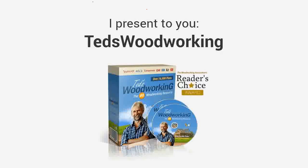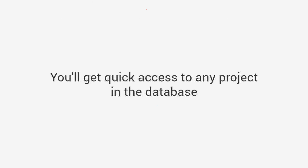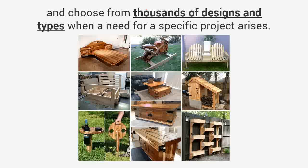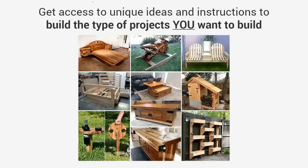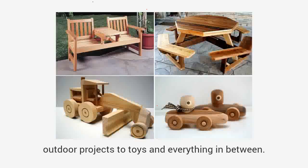You'll get access to the world's largest collection of woodworking plans for every type of project — Ted's Woodworking, the largest woodworking resource in the world with over 16,000 step-by-step done-for-you plans. You'll get quick access to any project in the database and choose from thousands of designs and types when a need for a specific project arises.